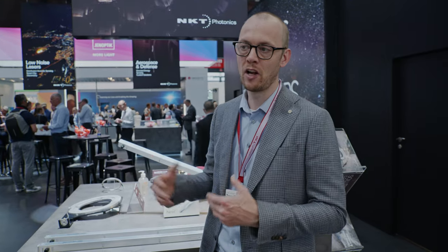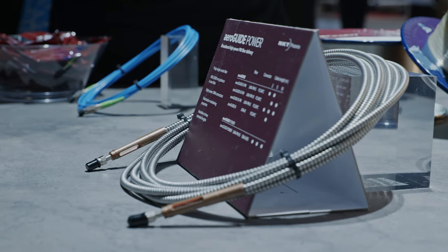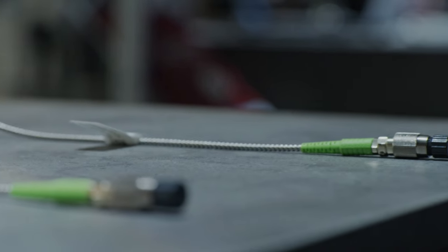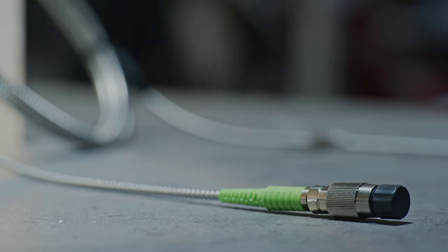Our PCF technology allows us to make very high performance active fibres and delivery fibres that have excellent beam quality — very nice single mode properties while still allowing high power throughput and also minimising non-linearities, which can limit a lot of applications. A few other products worth mentioning are some of our hollow core fibres. We've very recently released a new version of our photonic bandgap hollow core fibre, designed for use around 920 nanometres.